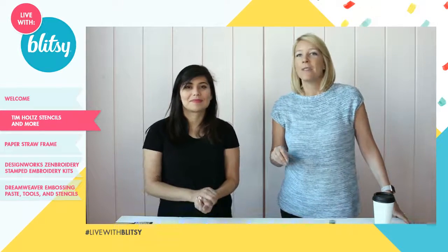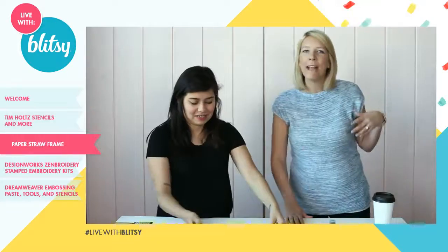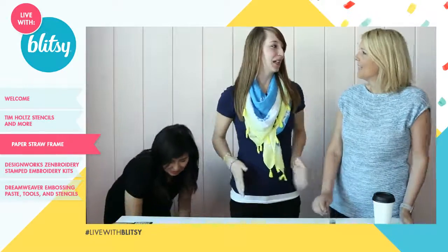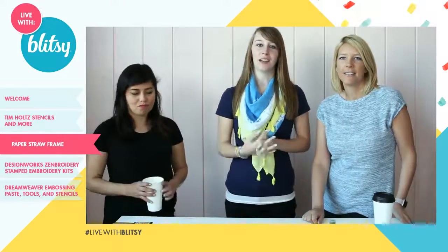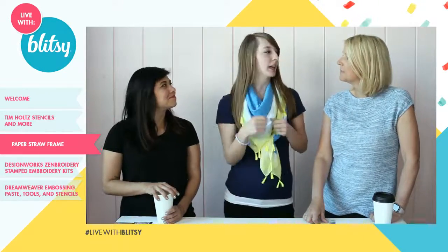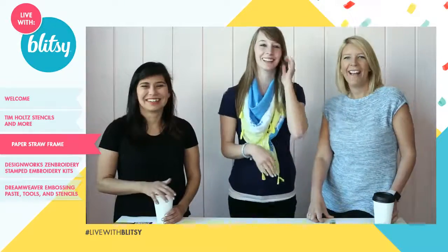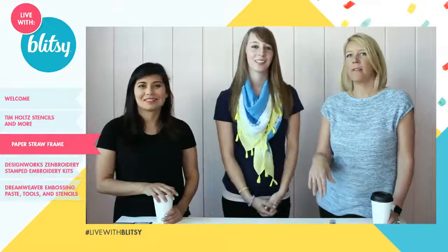We're going to move on and do a Mother's Day project. Megan — the newest team member — is joining us. Mother's Day is this Sunday, we can't forget about mom! Today I'm going to show a really simple project that takes maybe 10 minutes. You use paper straws that you can find at any party store — used for party decoration but I use them as a craft item to make a frame. You can also find them at Blitzy! Let's watch the video real quick and then show you the actual project.